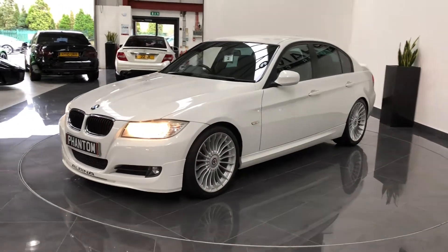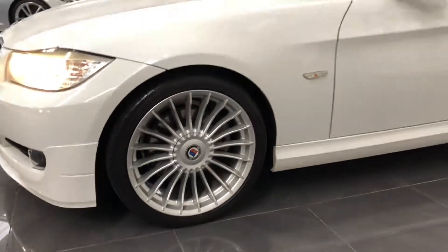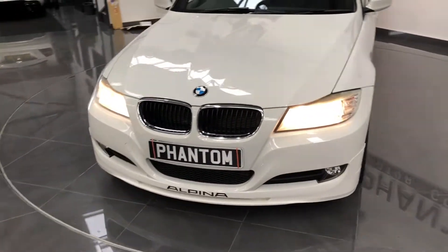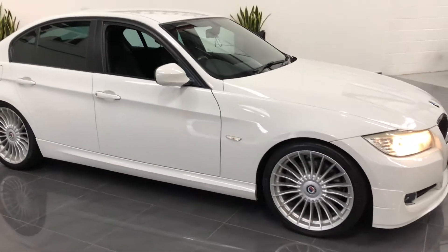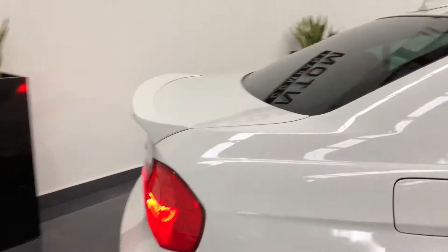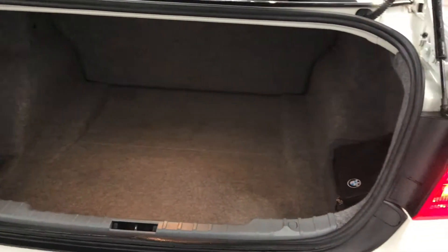I'll show you around the outside and we'll have a look inside. The Alpina Platinum Silver alloys, privacy glass to the rear. One former keeper, two original keys. That's big boot space.